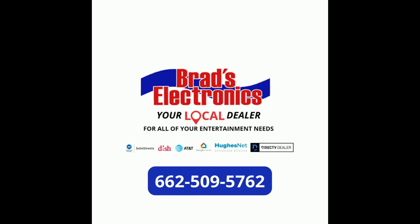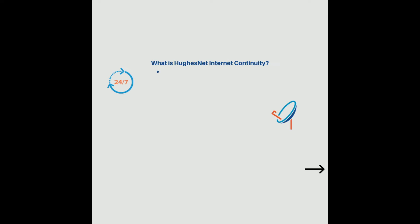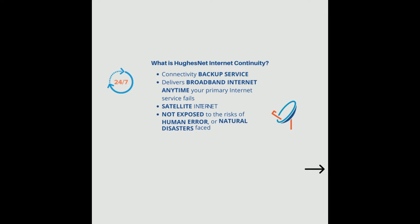Brad's Electronics, your local dealer for all of your entertainment needs. Let's discuss the benefits of having HughesNet Internet Continuity. HughesNet Internet Continuity is a backup service that seamlessly delivers broadband internet anytime your primary internet service fails.